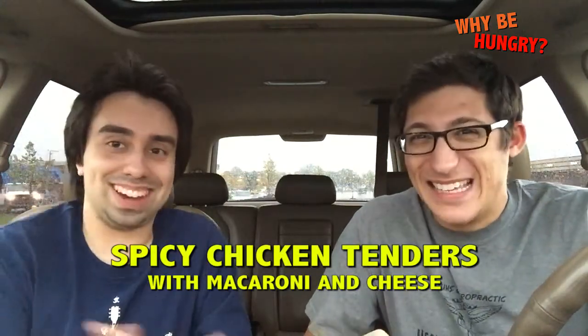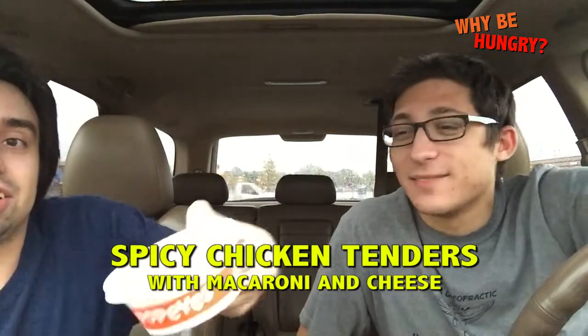The combo comes with a side that we chose. We chose mac and cheese! It's a classic. Here is your mac and cheese. Thank you. And my mac and cheese. We got some forks! They did! Forks in the house. We actually got three of them.